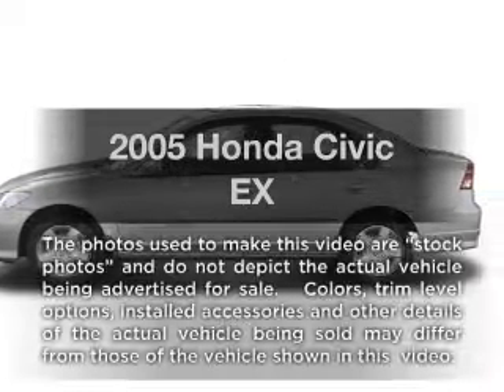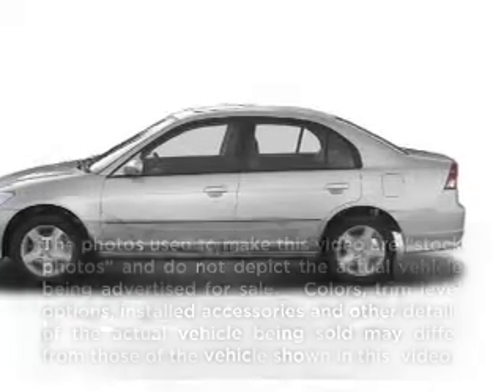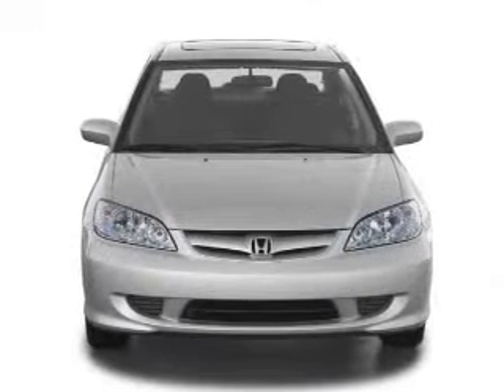Imagine yourself in this 2005 Honda Civic. Everything you need under one roof with this great vehicle.